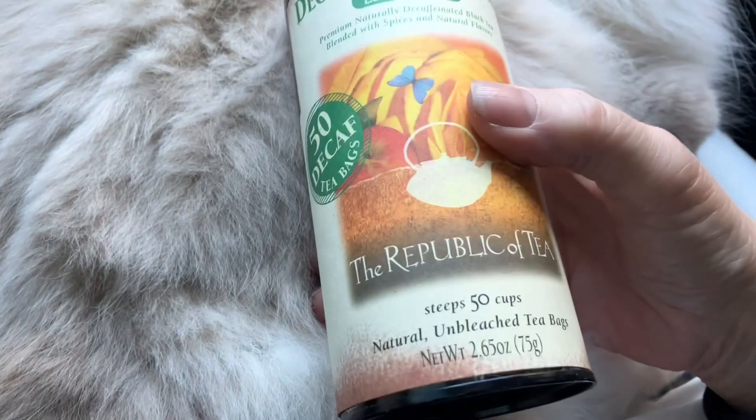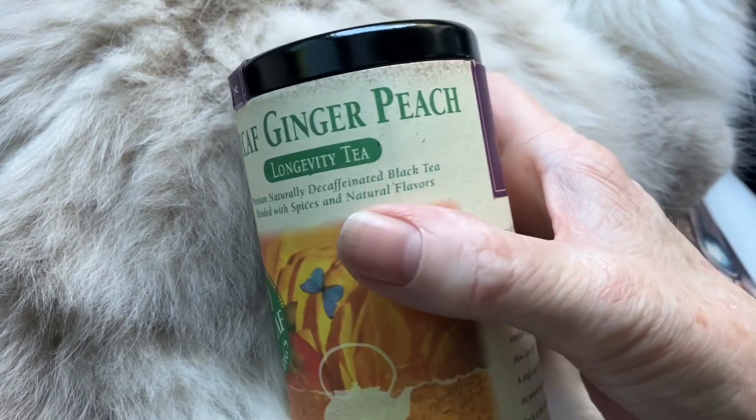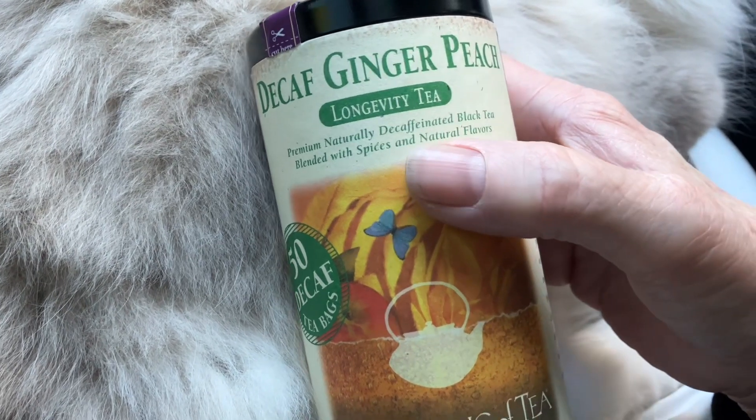Hello, I'm Princess Ilko. This is the Republic of Tea, and there is ginger peach decaf, meaning the black tea is without caffeine.